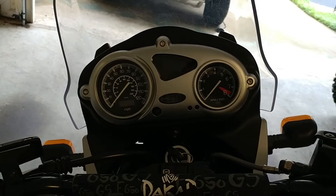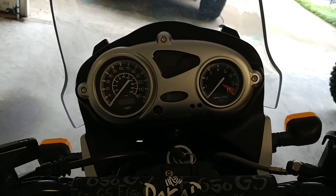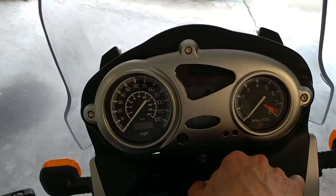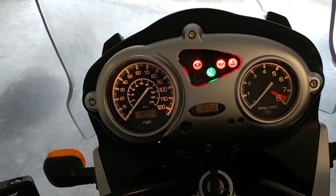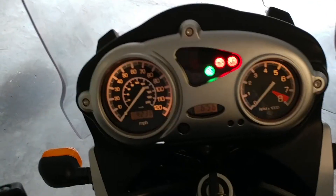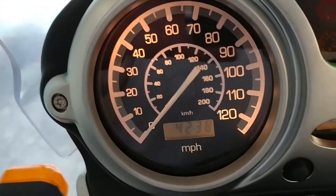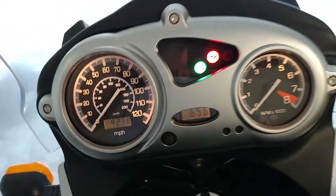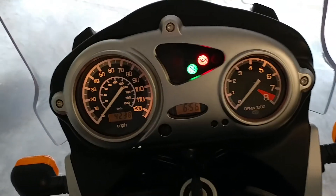This is a video of my 2003 Dakar that's currently listed for sale. I just wanted to do a quick startup and a quick walk around. Ignition on — you can see it run through the function test. I'm going to zoom in here so you can see the mileage. Extremely low mileage; I've ridden it, but I haven't ridden it a tremendous amount. I'll go ahead and start it up.